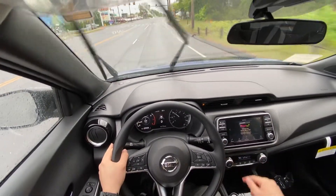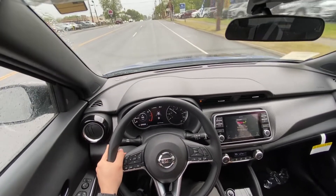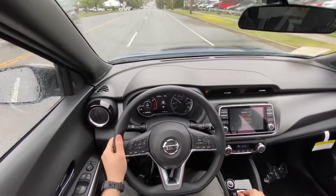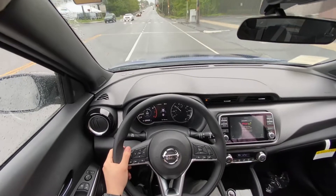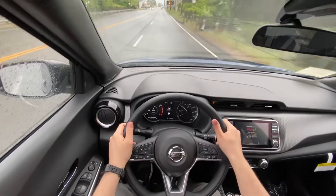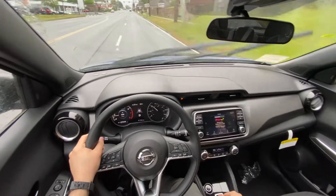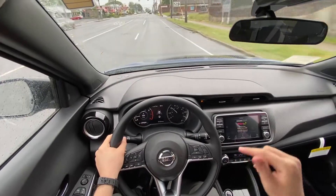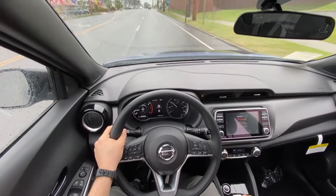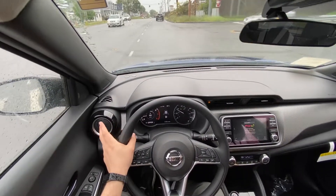This Nissan Kicks has the 1.6-liter four-cylinder with 122 horsepower and 140 lb-ft of torque. It drives pretty good — I'll show you a quick acceleration in a minute. The steering feels very direct, the sitting position is great, and the ride is actually not bad. I'm hearing a little bit of road noise, but it's honestly not bad for a $22,000 small SUV. The brakes feel very nice and solid too.